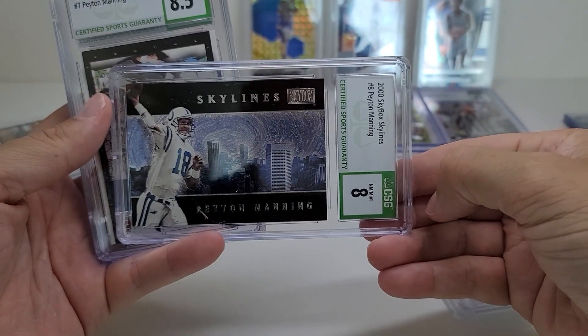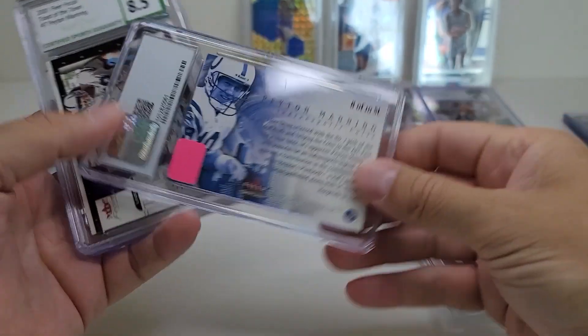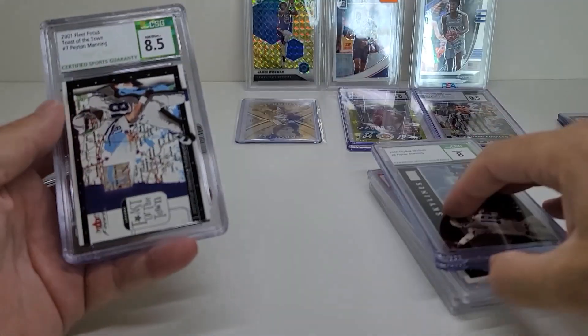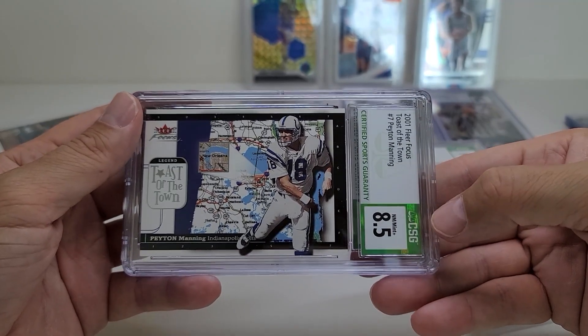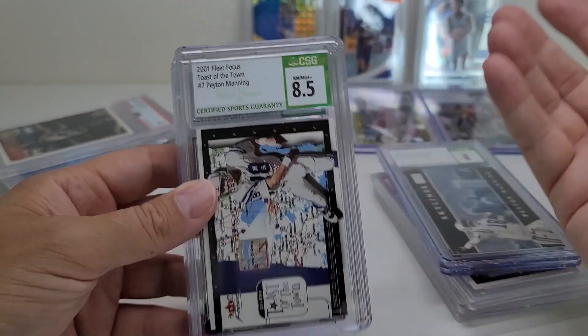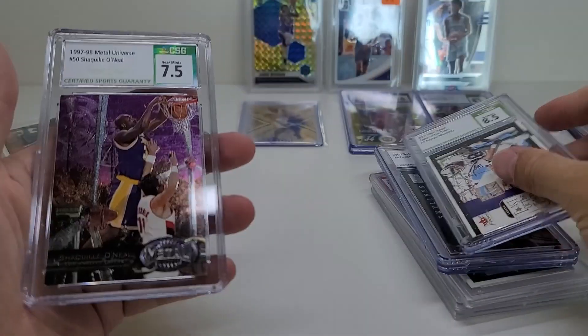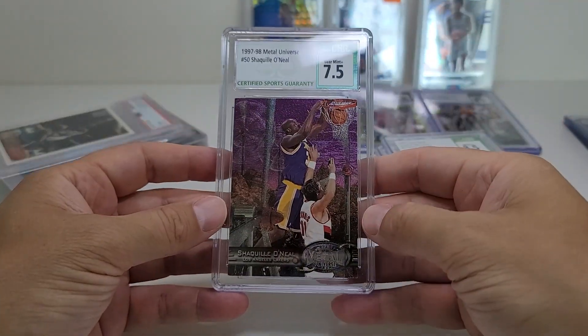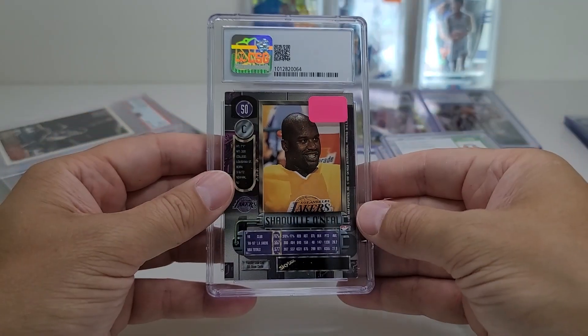This Peyton Manning was only five bucks — early Peyton Manning, 2000 Skybox Skylines. Another insert — Fleer Focus Toast of the Town, 2001, so his third year card, graded 8.5. I know it's a low grade but not a bad deal. This looked kind of cool — it's a 7.5 but it's a Shaquille O'Neal Metal Universe. It just looked nice.